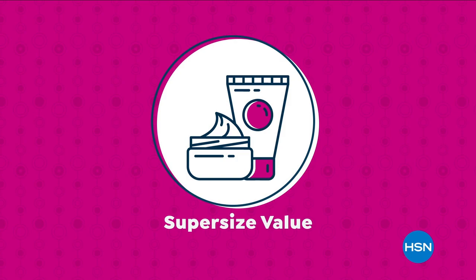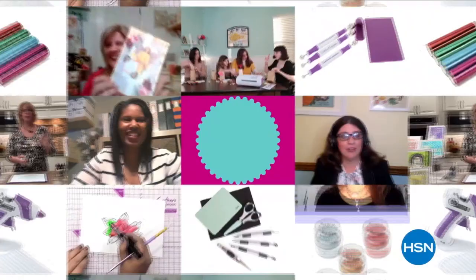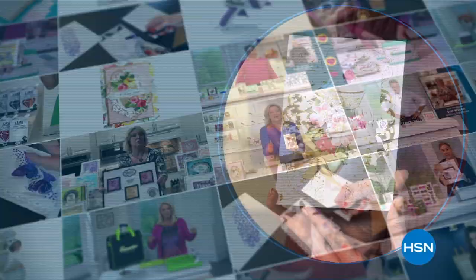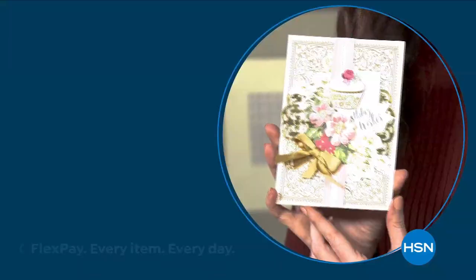At HSN we love our crafters, so we're bringing you top-rated picks that crafters love. Experts will share their top tips — join us on our next craft event on HSN.